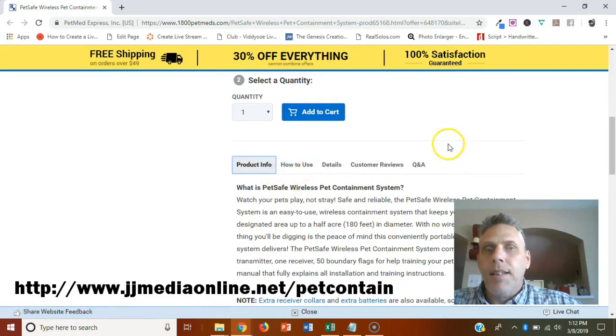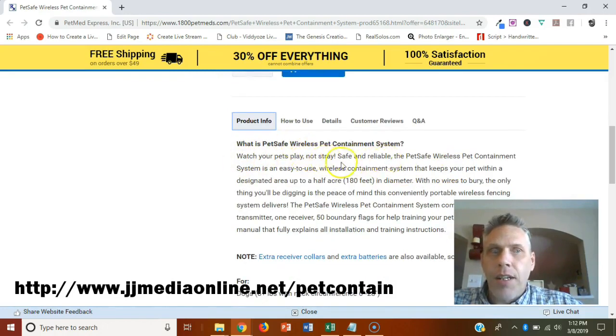Let's take a look at the product info. Watch your pets play, not stray — safe and reliable. The PetSafe wireless pet containment system is an easy-to-use wireless containment system that keeps your pets within a designated area of up to half an acre, which is a pretty good size — basically 150 feet — with no wires to bury.